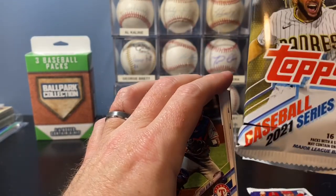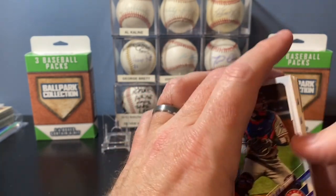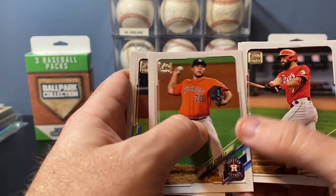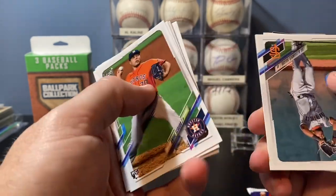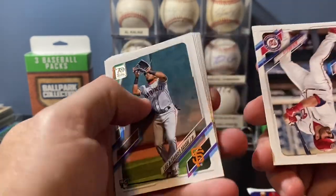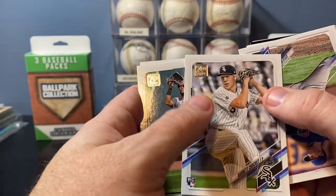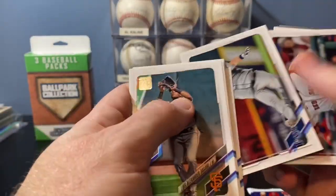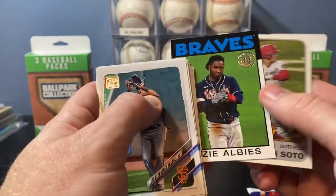This one was 2021 Series 2 — can't remember who we were looking for in that one. I think that was kind of a dud release if I remember right. We've got Andrew Scrubb, Tyler O'Neill, Corbin Burns, Luis Alexander Basabe, Alex Avila — former Tiger — Garrett Crochet. That might be the best card we're going to get out of there. Being in the Chicagoland area, people still look for his stuff sometimes. Ozzie Albies and Juan Soto inserts — not a great pack.